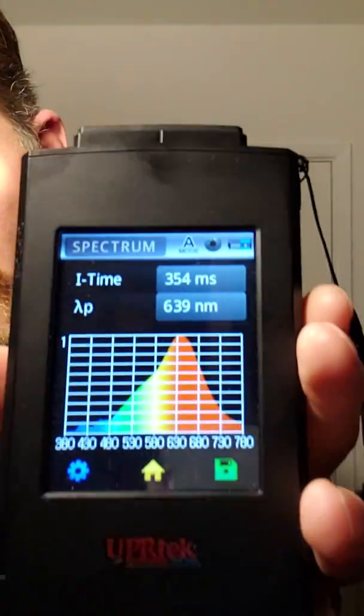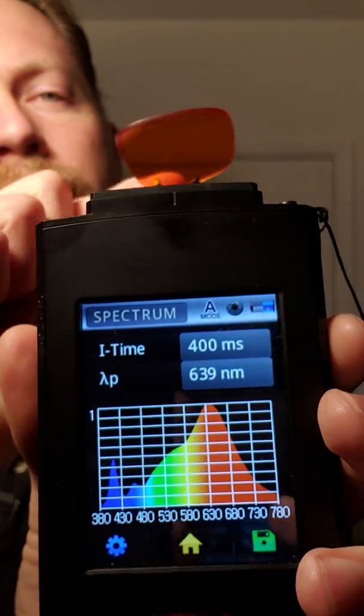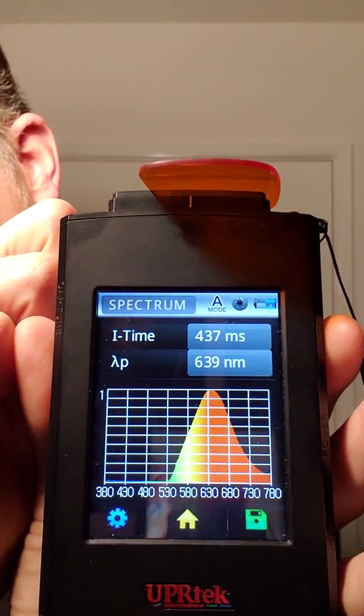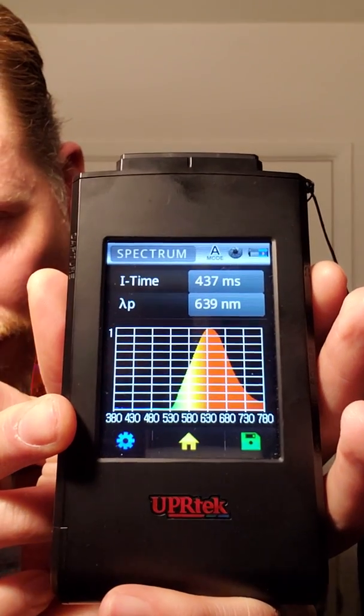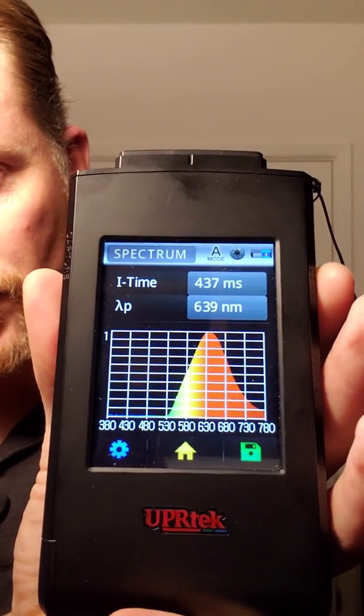Since we're here, I'm going to go ahead and show you the nighttime one. Let's go back to our ambient light. This is really going to make a difference — watch this. It eliminated all of the blue light and most of the green light, which is exactly what you want for nighttime.